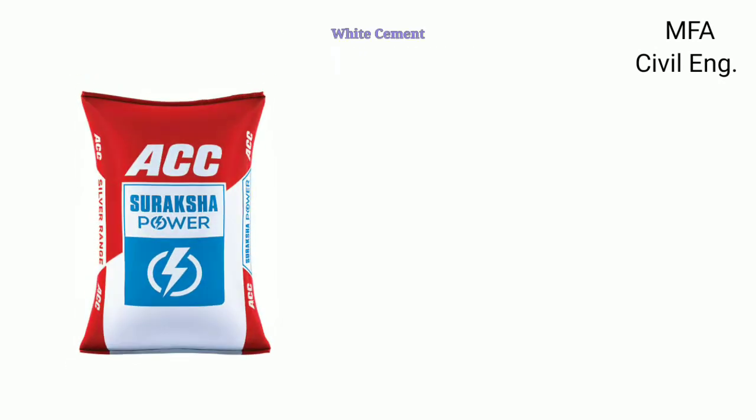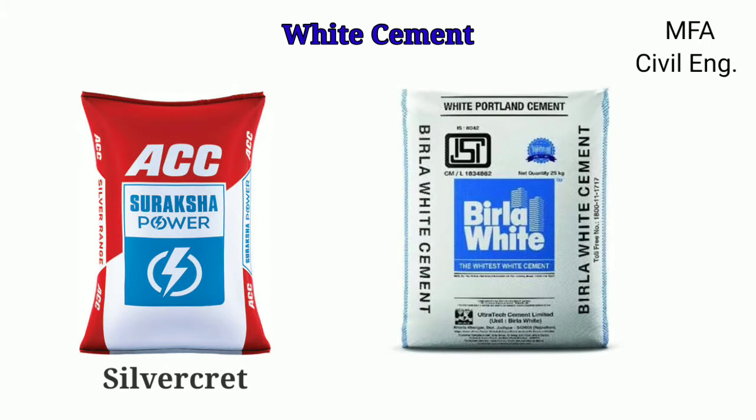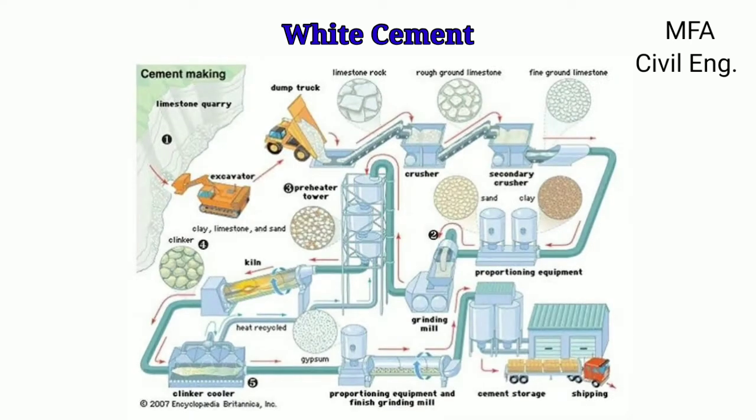Hello everyone, my name is Fazal, you are watching MFA Civil Engineering. ACC first manufactured white cement in India under the trade name Silver Crete. Nowadays, Birla Cement manufactures Birla White. The manufacture of white Portland cement requires suitable raw materials and special care against contamination during production.